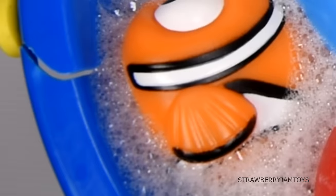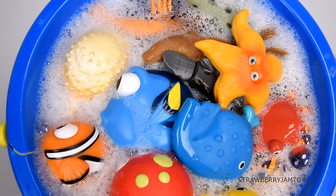Hi, welcome back to Strawberry Jam Toys. Today's lesson is an animal quiz.